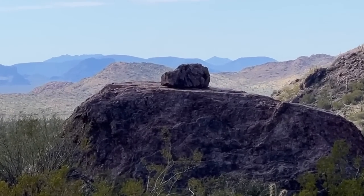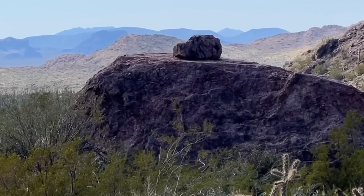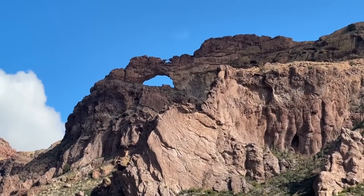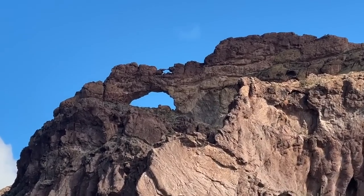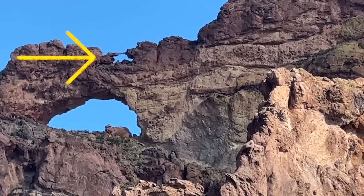How did that rock get on top of that rock? Do you think someone might have put it up there, John? From the backside, the only thing I could see was this upper arch — way up there arch.